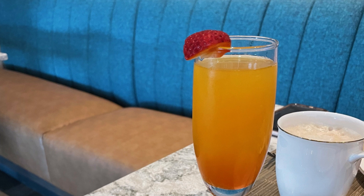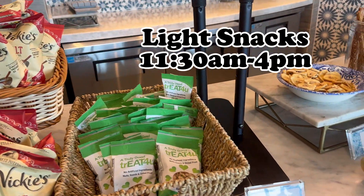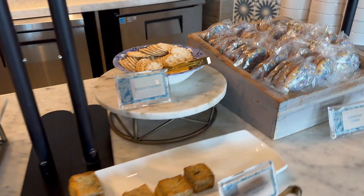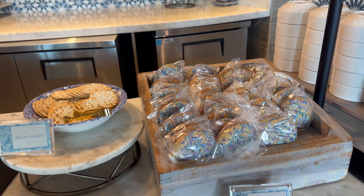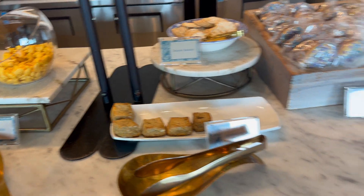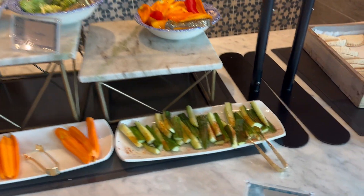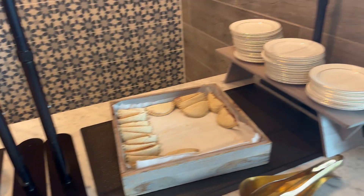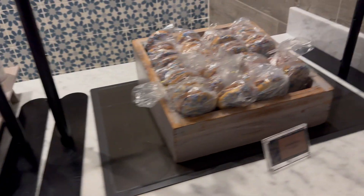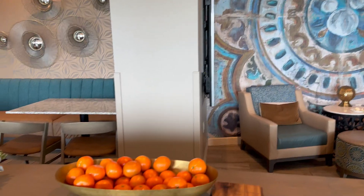The next serving period is light snacks, served between 11:30am and 4pm, and it generally just includes light snacks. Things like chips and cookies are available to grab and go. There are other options like veggies and hummus, and you can almost always find uncrustables here. Sometimes you'll also see small plates of meats and cheeses. This time period is usually pretty slow in the lounge as many people are out enjoying the parks, so it's often pretty empty.